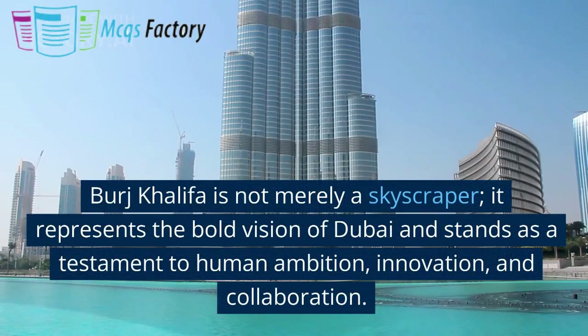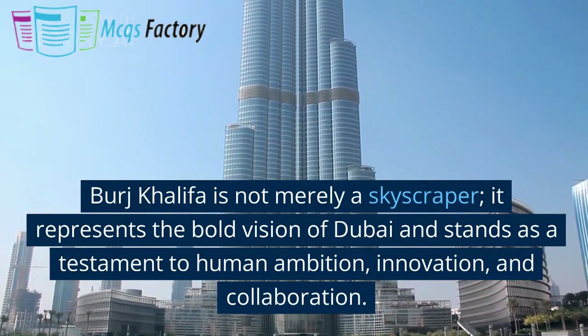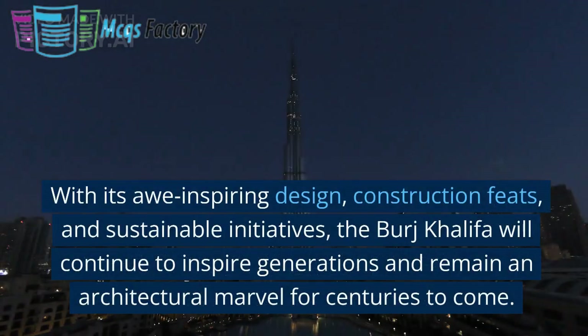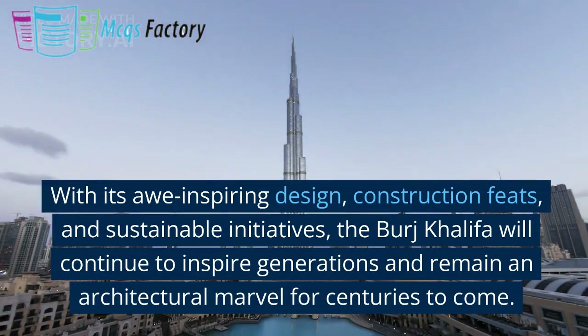Burj Khalifa is not merely a skyscraper. It represents the bold vision of Dubai, and stands as a testament to human ambition, innovation, and collaboration. With its awe-inspiring design, construction feats, and sustainable initiatives, the Burj Khalifa will continue to inspire generations, and remain an architectural marvel for centuries to come.